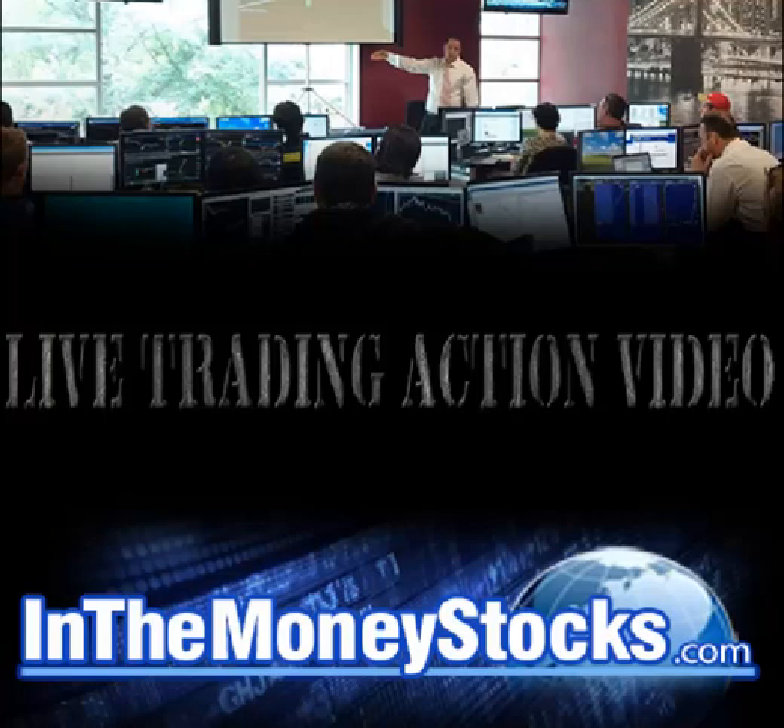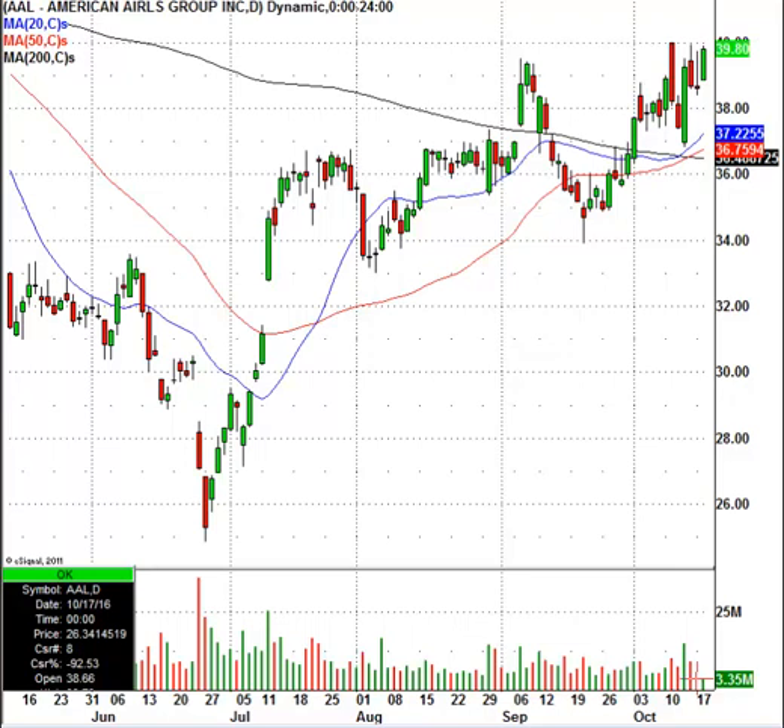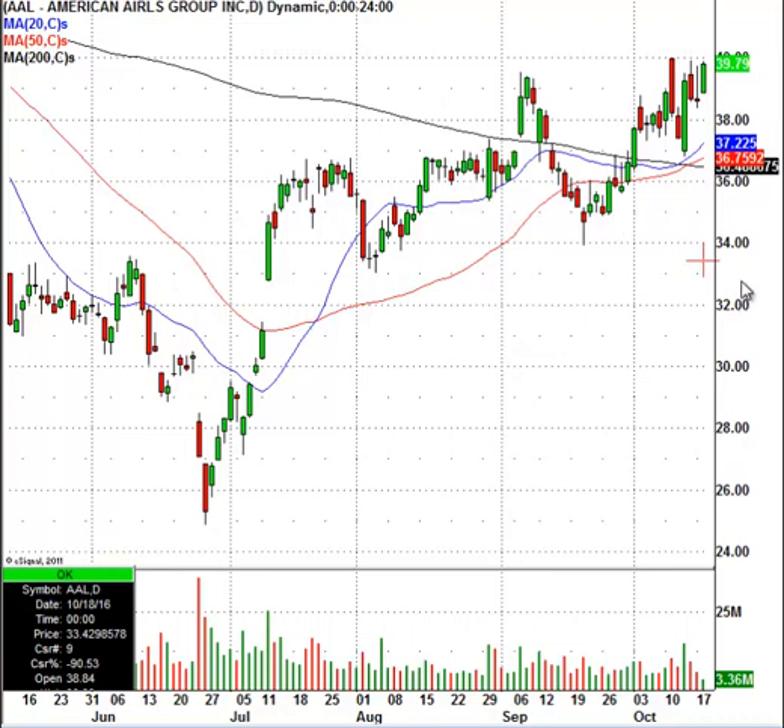An industry group and a stock we're going to look at is in the airline sector. This group has been flying high as of late. You can see they put in their lows in late June, and really, American Airlines has been soaring and roaring. But this stock should start to hit some turbulence very, very soon. So when you get to the $41 area, watch for resistance in this stock.